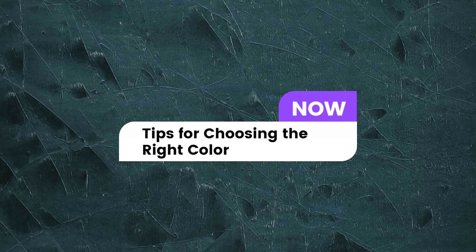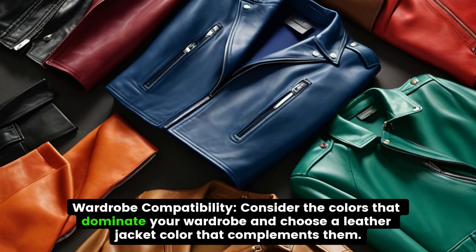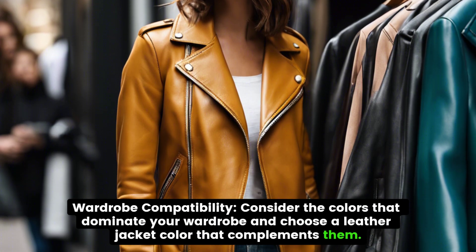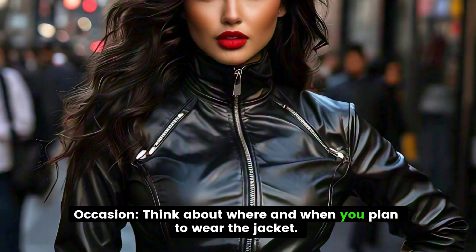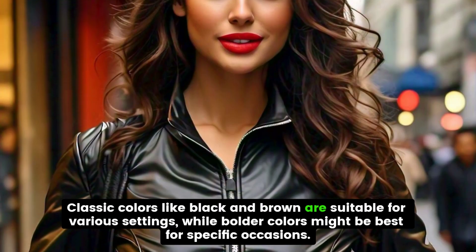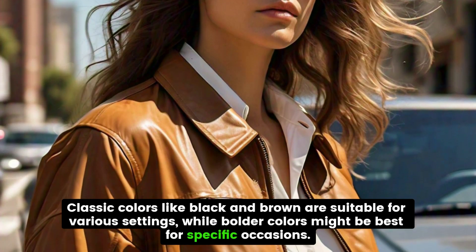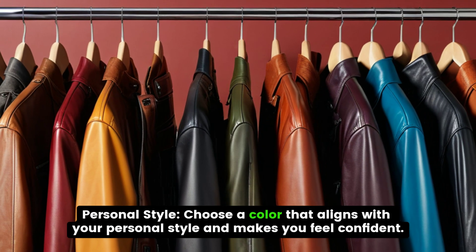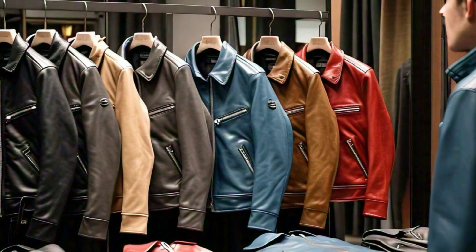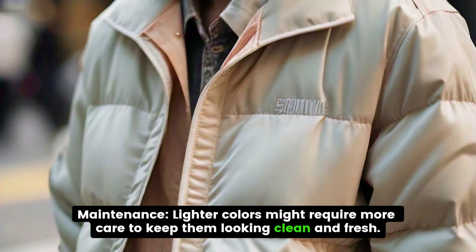Tips for choosing the right color: Consider the colors that dominate your wardrobe and choose a leather jacket color that complements them. Think about where and when you plan to wear the jacket — classic colors like black and brown are suitable for various settings, while bolder colors might be best for specific occasions. Choose a color that aligns with your personal style and makes you feel confident. Lighter colors might require more care to keep them looking clean and fresh.